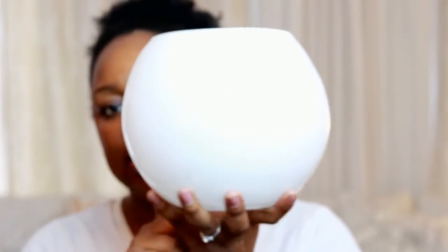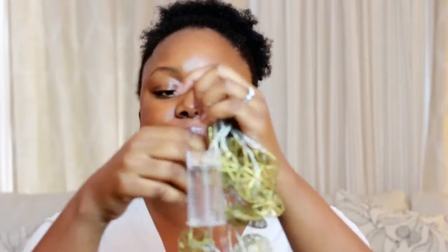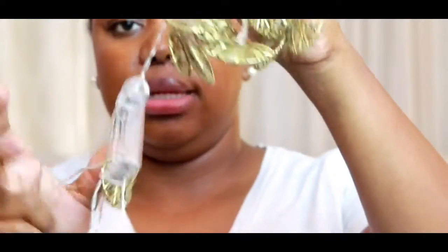I also got two of these smaller pieces, each for a dollar — they have the same detail on them as the other pieces. And then I purchased these little gold fairy lights to put inside the bowls to give a nice illuminating look on my bookshelf. I just need to go to Dollar Tree to get some batteries for them.